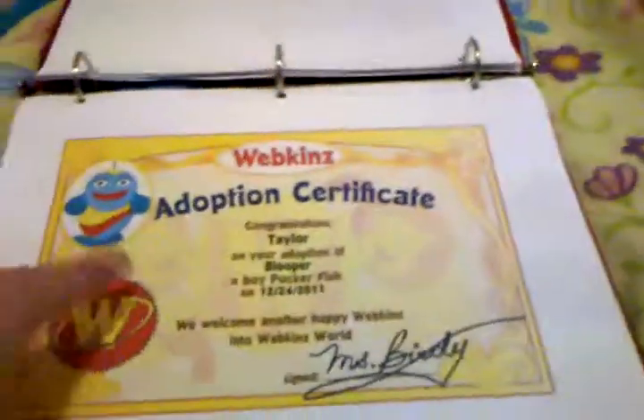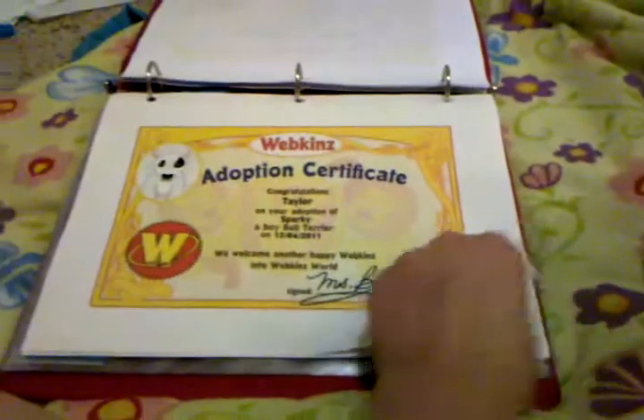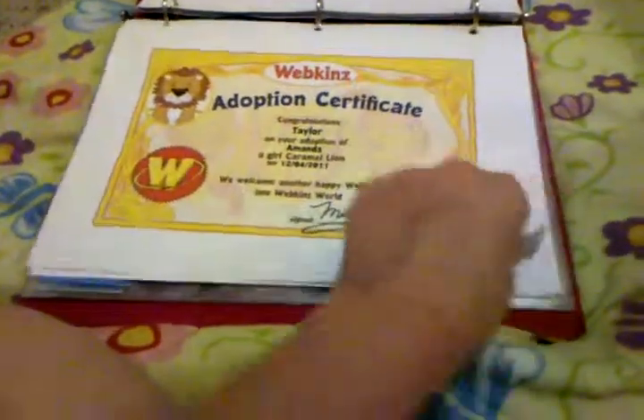Next is only some of my Adoption Certificates. I have Bloopers, Muffins, Snowflakes, Sparky, Amanda.